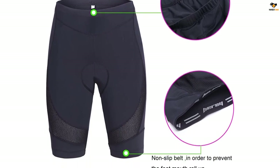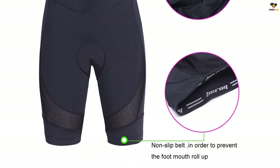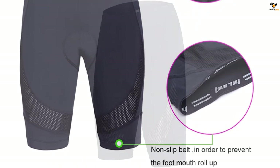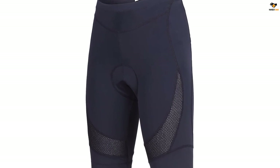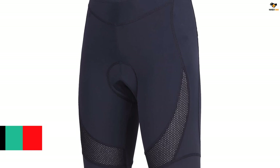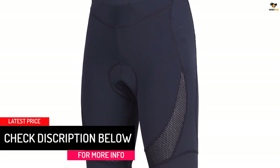The spandex material effectively absorbs moisture and offers good elasticity and supportive compression. The elasticated band on the leg ensures the shorts stay in place as you enjoy your ride. The 220 g/m² fabric is 80% polyester and 20% spandex, offering quick-dry moisture-wicking function and helping reduce lactic acid buildup.